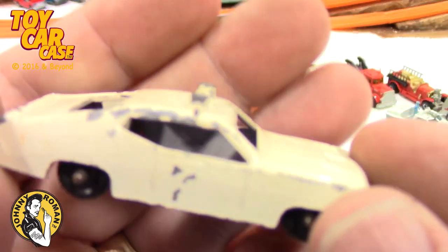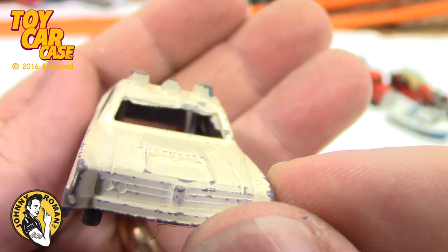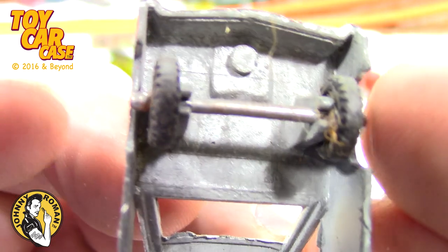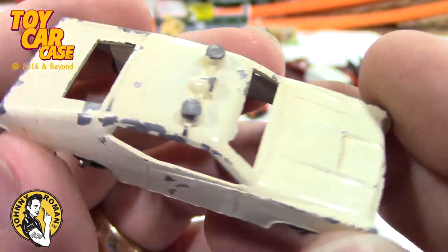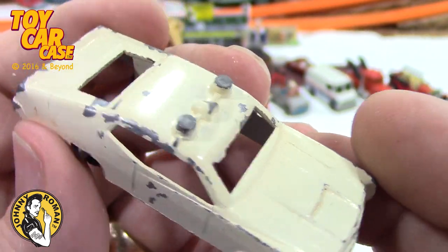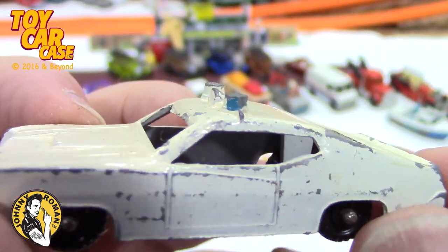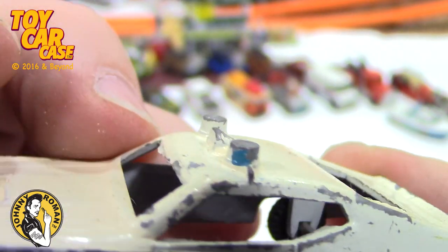Look at this — it is a squad car, see the cherries on top! Midget Toy, Rockford Illinois. I don't remember seeing a Tootsie Toy like this but it's a Midget Toy. So much fun. A lot of you guys don't collect these things but I love them. Look at this — you can even see it was painted blue at one point.